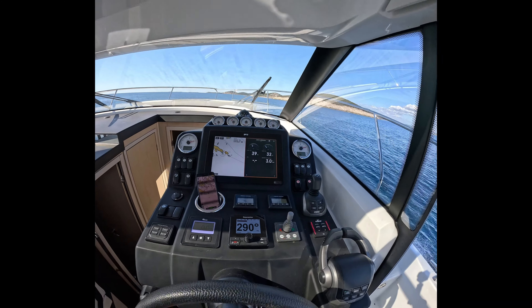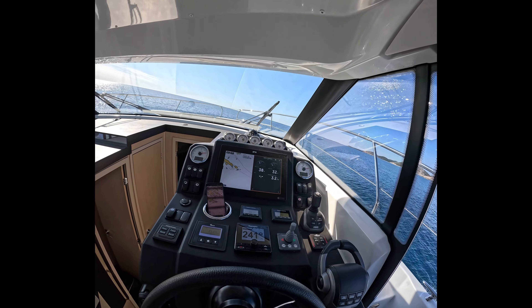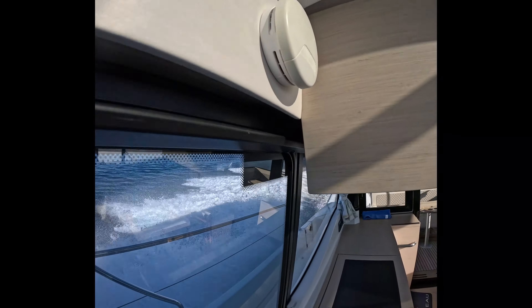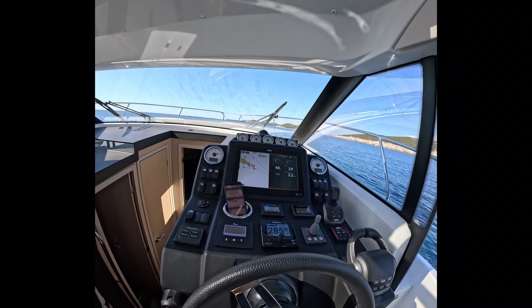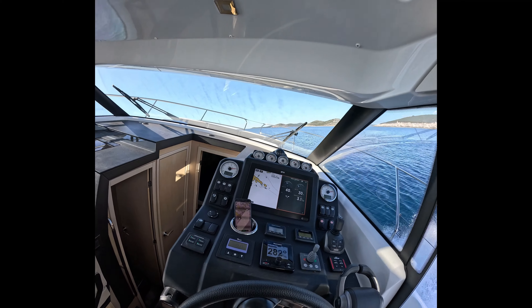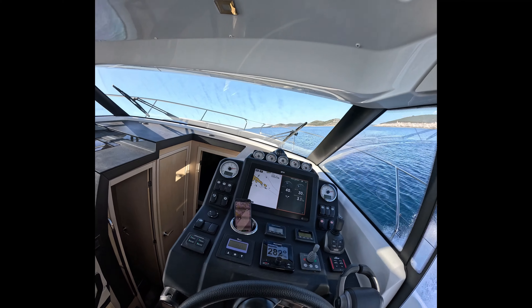I'd say 2,900 RPM — actually 2,900 to 3,100, so better to set 3,000 RPM as cruising speed. At 3,000 RPM cruising speed, fuel consumption is 72 liters per hour total for both engines, which is 3 liters per nautical mile.